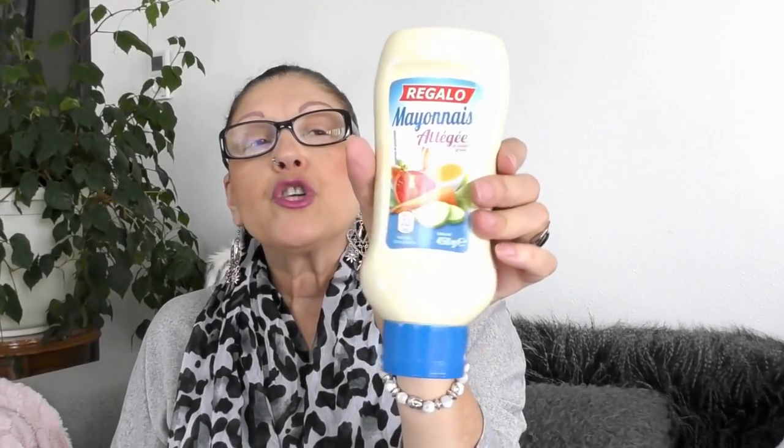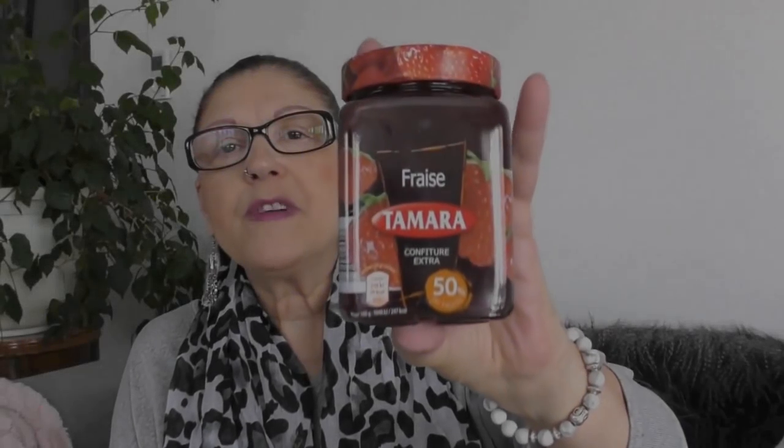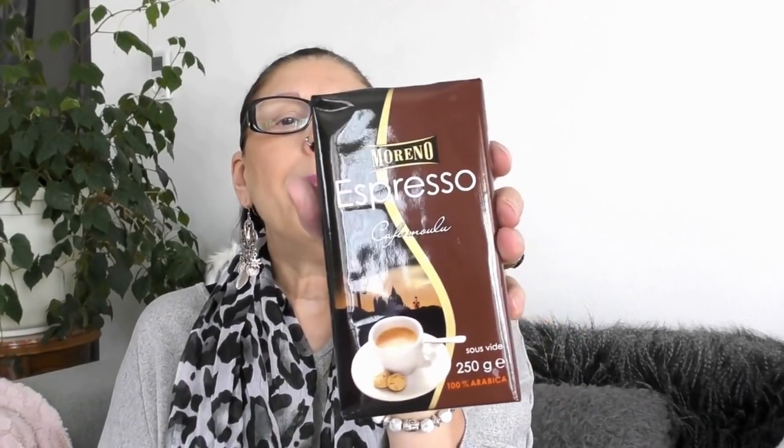Pour 1,19€, j'ai repris ma mayonnaise — je prends toujours celle-là, je la trouve pas chère. C'est un pot de 450 grammes, allégée en matière grasse, de la marque Regalo. Elle est super bonne cette mayo, je l'adore. Pour 99 centimes, j'ai repris ma confiture de fraises — elle n'est pas chère et elle est super bonne. Ils mettent 50% de fruits. C'est un pot de 450 grammes de la marque Moreno.